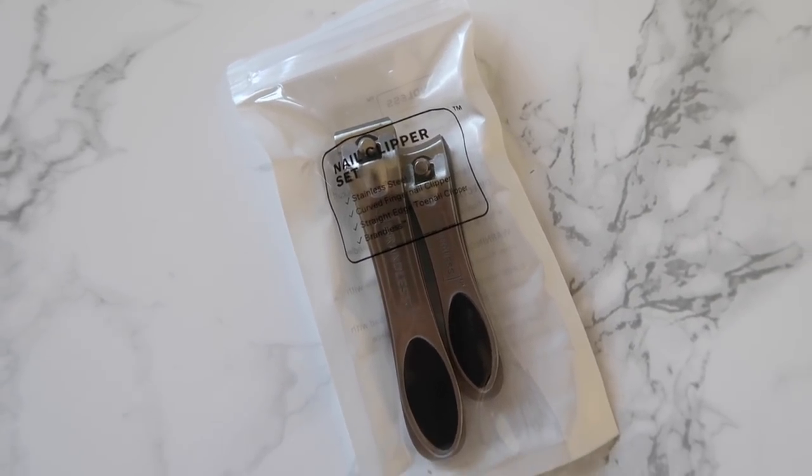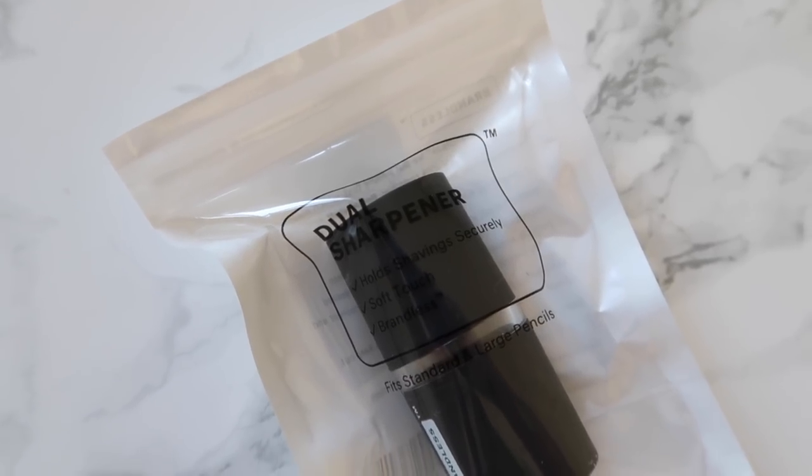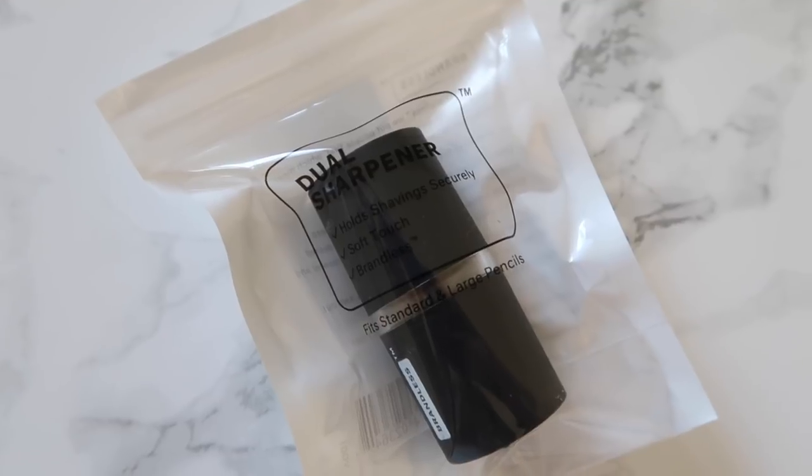Still in the nail care category is a nail clipper set with two clippers — one for fingernails and one for toenails — with nice grippy handles. Lastly is a dual sharpener for both large and small pencils. I love this because my current sharpener only has one size, so some pencils don't fit. It's really smart to have both sizes.